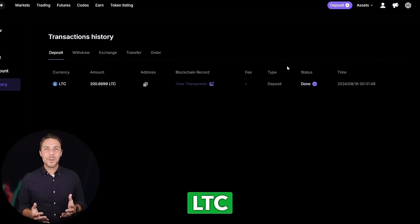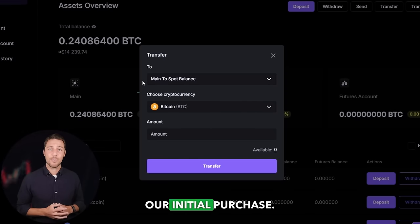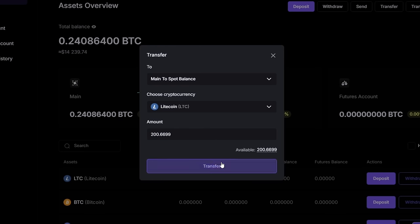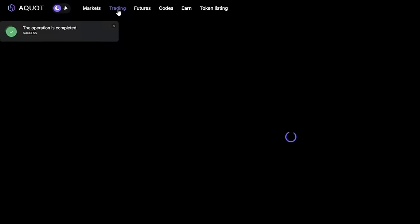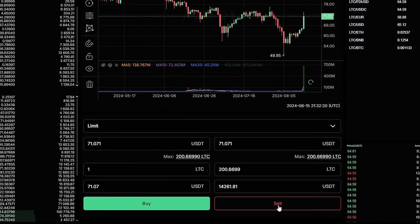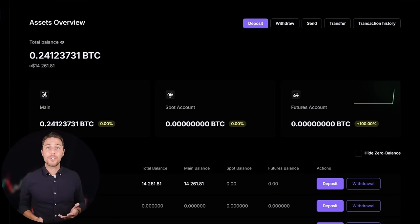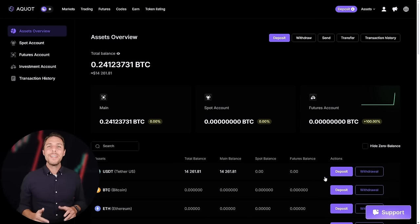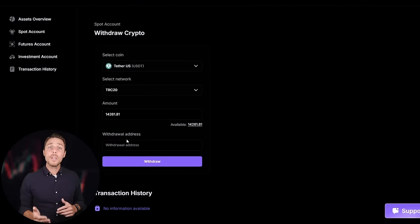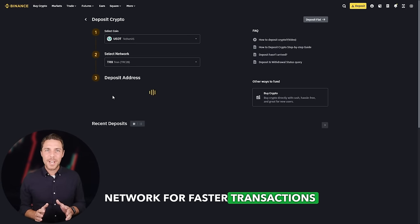Once we receive LTC on AQUAT, we head to the trading page and sell the coins at a price that's 10-13% higher than our initial purchase. By starting with an initial investment of $6,000, you can make a profit of $600 or more. To withdraw the funds to a crypto wallet, go to the withdrawal tab and enter the withdrawal address from a wallet such as Coinbase, Binance, or Bybit. I suggest using the TRC20 network for faster transactions and lower fees.